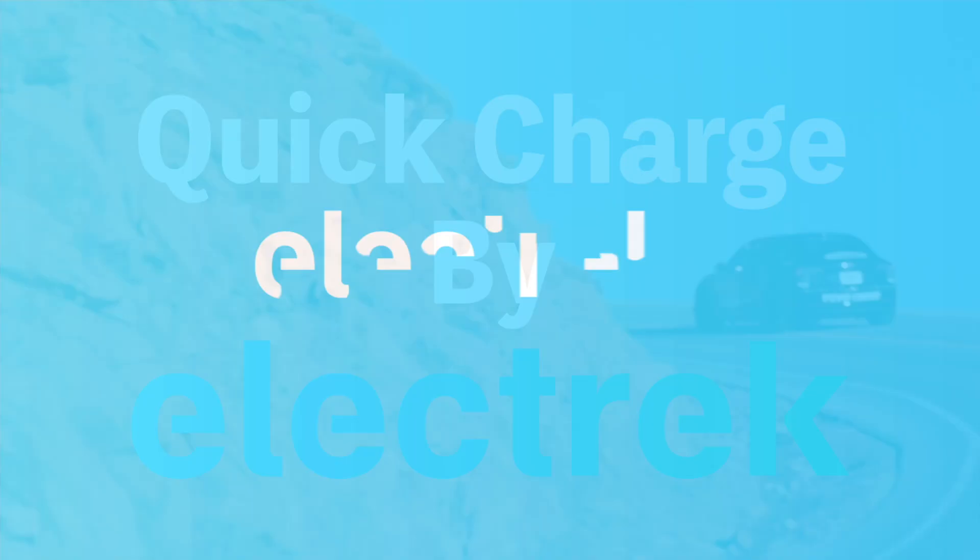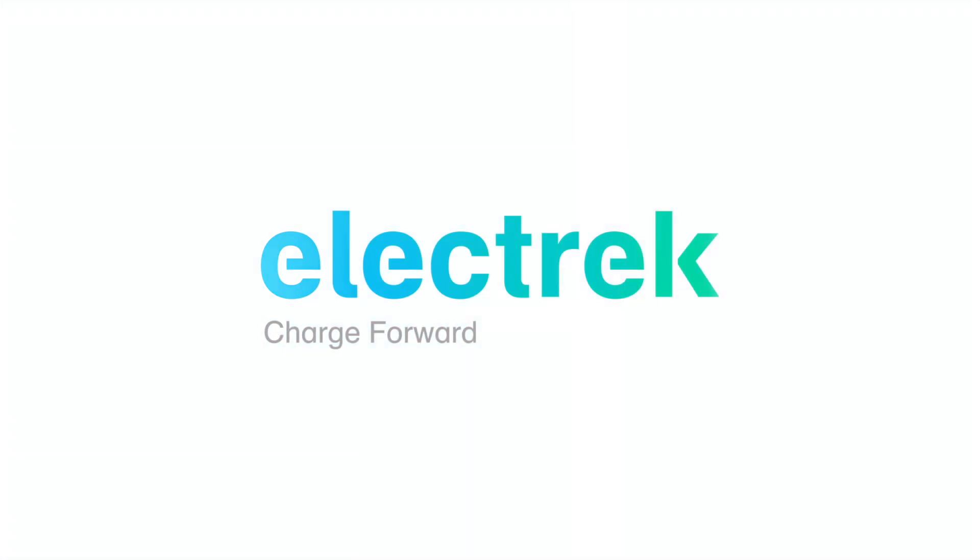Hello, and welcome to Quick Charge by Electrek, keeping you on the fast track with daily Tesla and electric vehicle news. I'm Mikey G, and it's Wednesday, July 27.